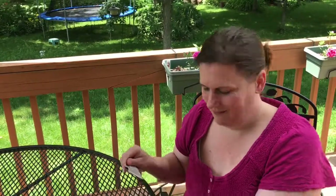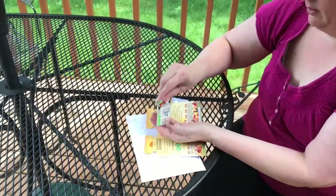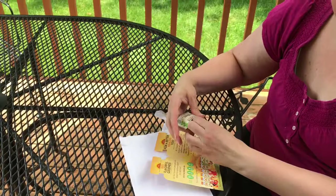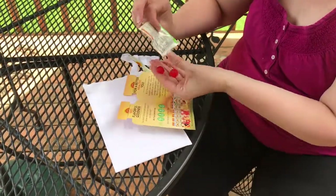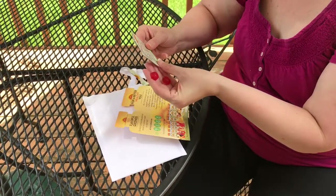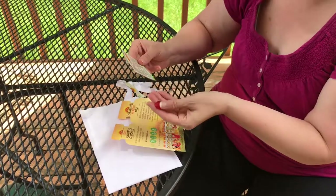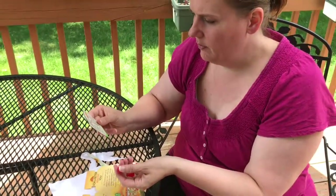We will give these a try right now — I actually haven't had my vitamins today! Pouring them out — they're a bit stuck in there, warm outside. You get two gummies. Directions say to chew two gummies daily, preferably with a meal. I just had lunch, so perfect.